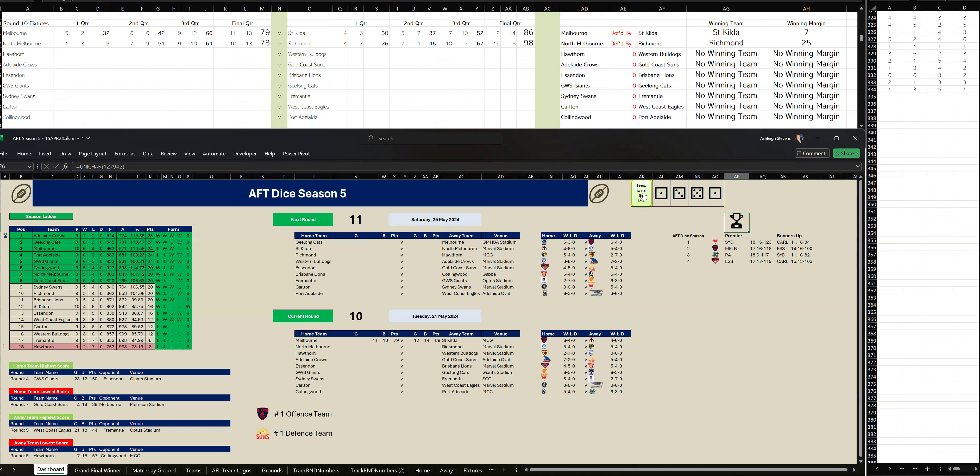In the end, Richmond have kicked five goals, one to North Melbourne one-three in the last quarter to get over the line. Final scores: North Melbourne 10-13-73 to Richmond 15-8-98.